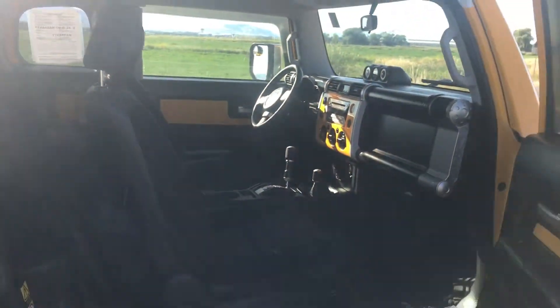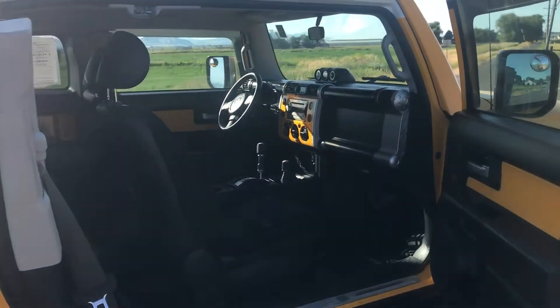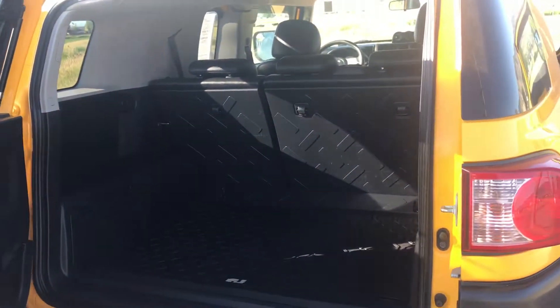The doors open up nice and wide so you can get in nice and easy. We also have back here a rear door that opens up, and you have plenty of storage here in the back.